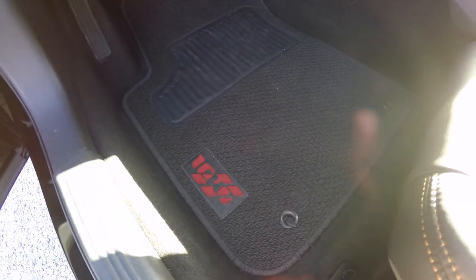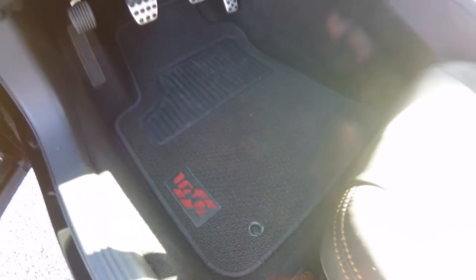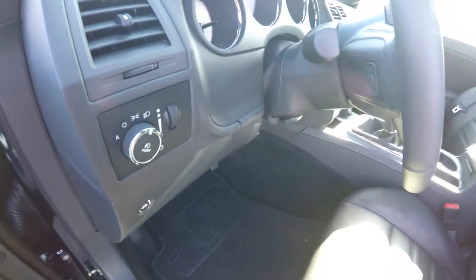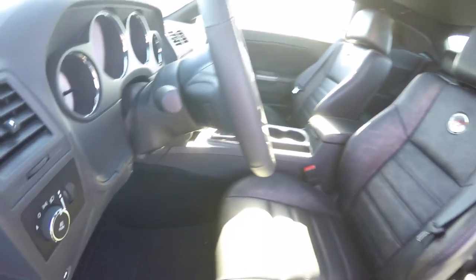The floor mats are premium Berber with the 100th anniversary logo emblazoned in them. The vehicle has automatic headlamps with fog lamps, and a leather wrapped tilt and telescoping steering wheel with audio controls.